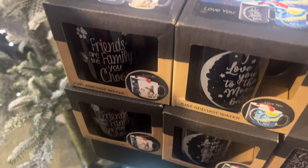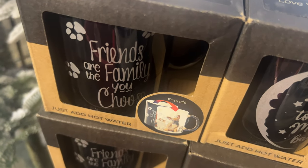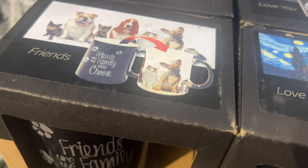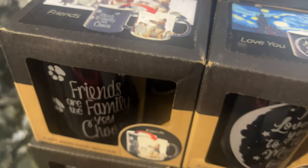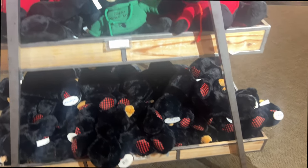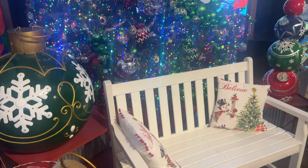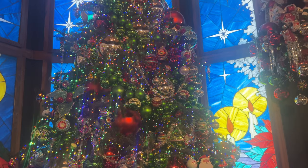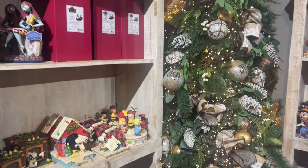I wanted to get a trolley but Rachel told me I have to get a basket. We spotted this color-changing mug — it says 'Friends are the family you choose' and then it changes to a little doghouse with a Frenchie. If it had a pug it would have to be a must-buy! They have these super cute Great Smoky Mountain bears. This tree is giving me proper traditional Christmas vibes — our tree used to be super colorful just like this, I love it.